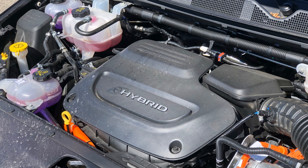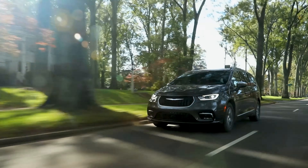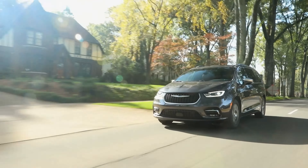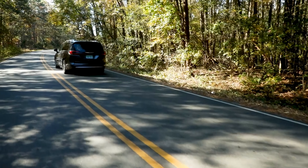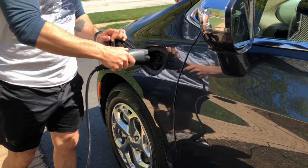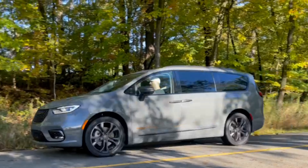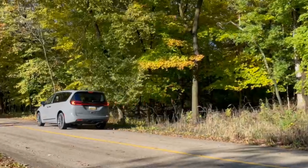A second plug-in hybrid version features a dual-motor electronically variable transmission paired with a modified version of the 3.6-liter V6, getting 260 horsepower and an electric driving range of around 32 miles. Pacifica is currently the only van to offer a plug-in hybrid option on top of available all-wheel drive.